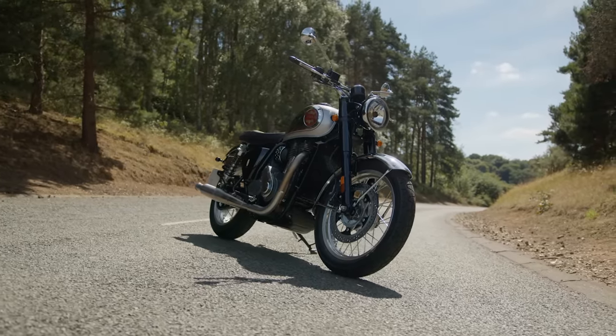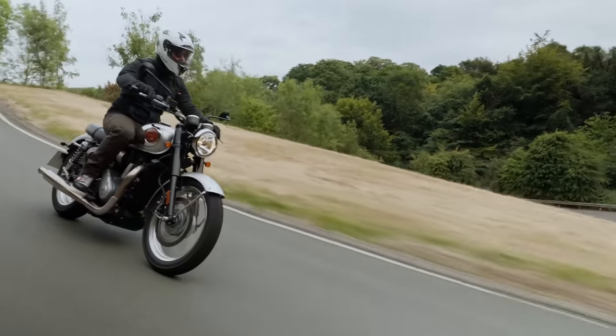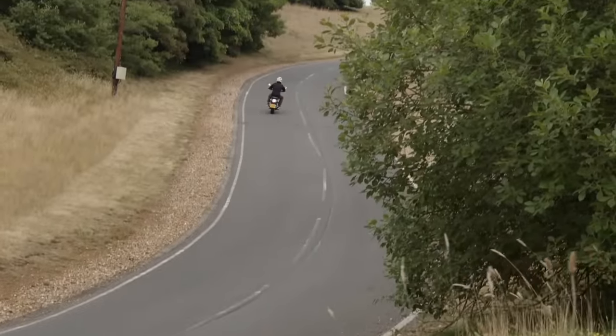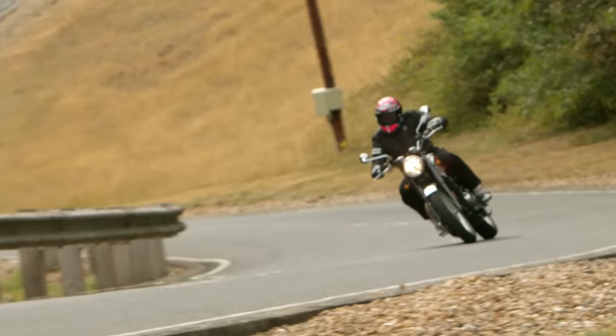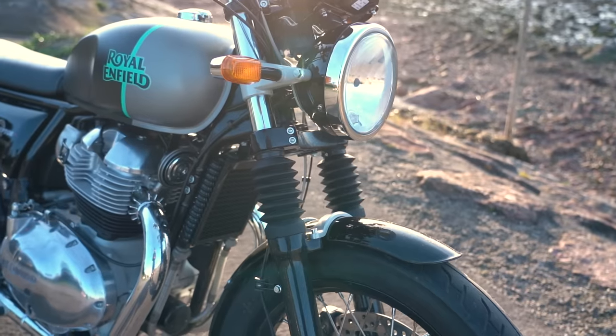Last week I was lucky enough to ride the brand new 2022 BSA Gold Star. This is the resurrection of the famous British name by the Indian company Classic Legends. And what surprised me at this launch is that BSA's new owners say this new Gold Star doesn't really have any competition - it is just the BSA Gold Star. But I was thinking, is that really true? There's certainly one bike it seems to have quite a lot in common with, and that's the Royal Enfield Interceptor 650.